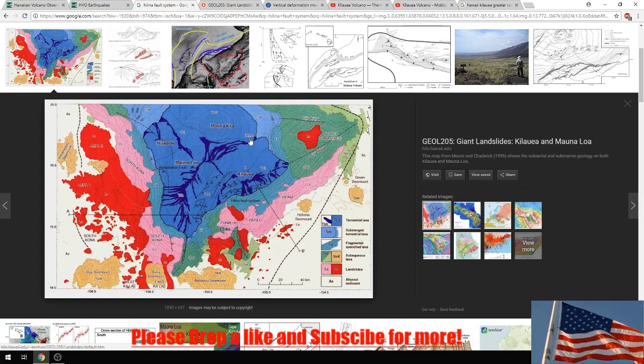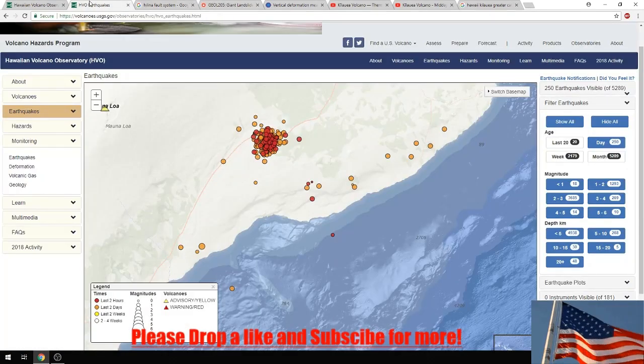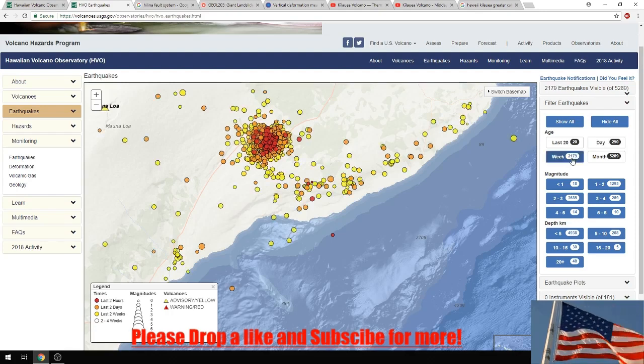This is all the Hilina landmass right here. What they were worried about earlier this year was the Hilina fault slip - this slipping, which it has done in the past, which I will show you. That is what I think is occurring now. They're not talking much about it, but I feel there is enough information to talk about it, so I don't see why people aren't discussing it.